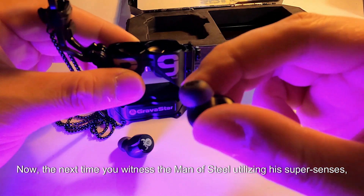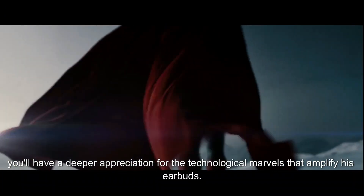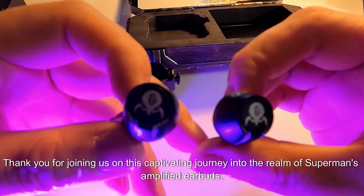Now, the next time you witness the Man of Steel utilizing his supersenses, you'll have a deeper appreciation for the technological marvels that amplify his earbuds. Thank you for joining us on this captivating journey into the realm of Superman's amplified earbuds.